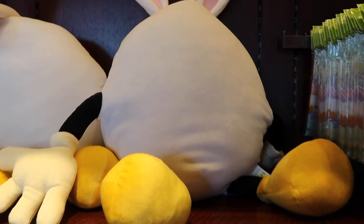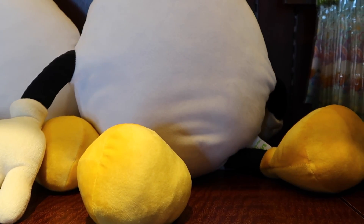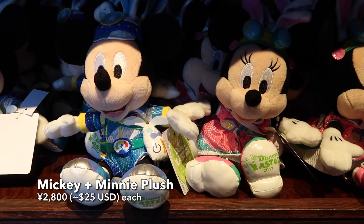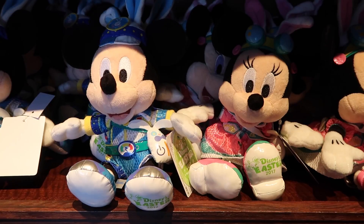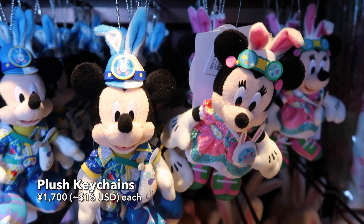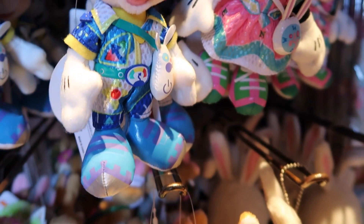And this large Usatama cushion — you can lay on top of this gigantic egg with bunny ears and arms and legs. And we have Mickey and Minnie in their Usatama on the run outfits, these large plushes, and of course we have the small keychain versions too. The outfits are really cute this year — they're a little strange but they work, they really work.